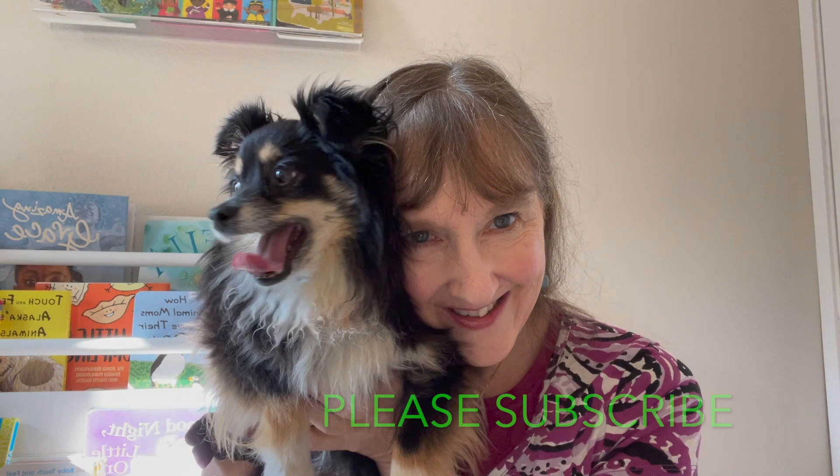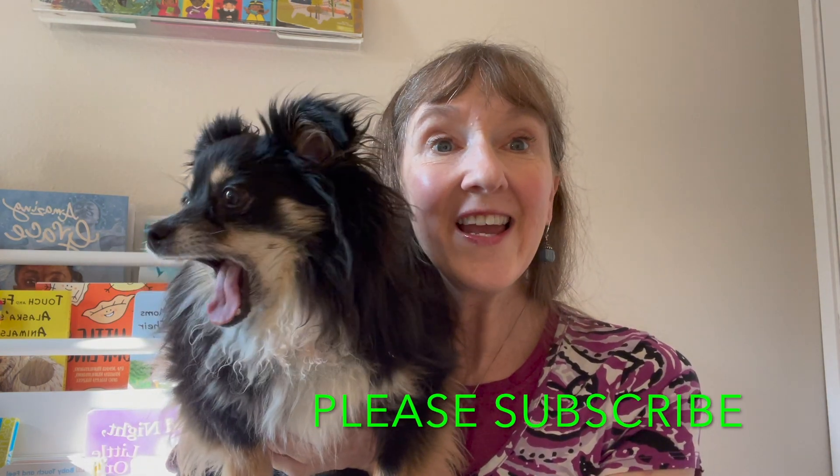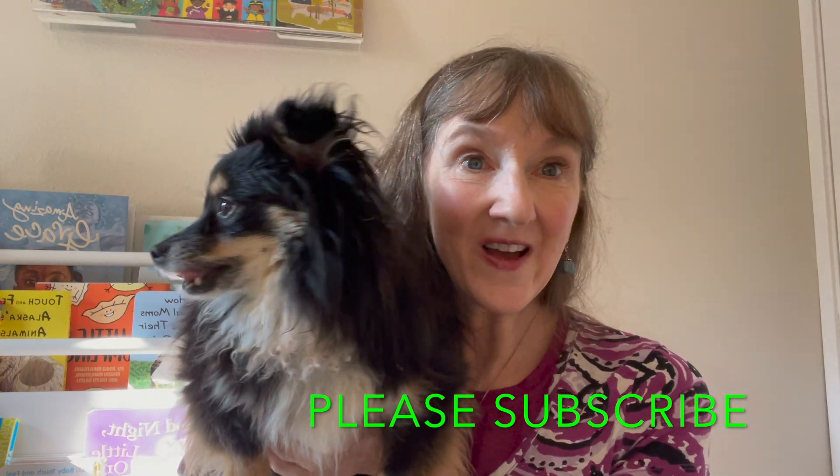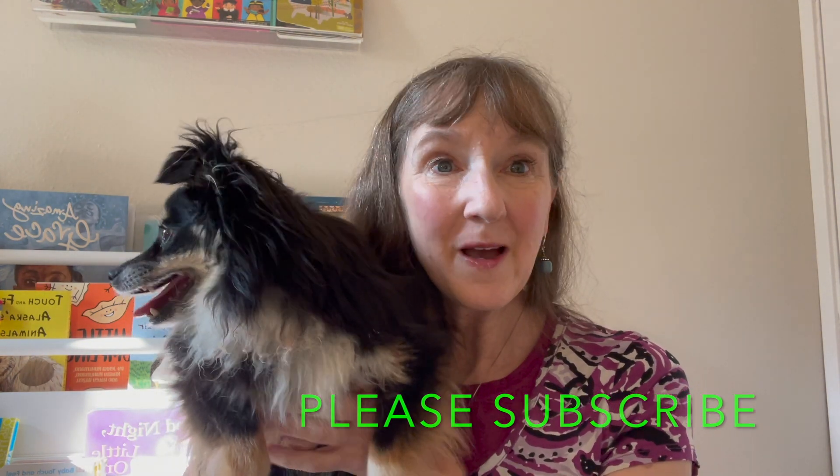Counting and adding go together. First we count, then we add the numbers. That was fun adding and counting together. Did you help us, Kona? Yes, you did. Let's do it again soon. Adding is math, and math is fun. If you like this video, please subscribe to Miss Holly Teaches. Bye for now.